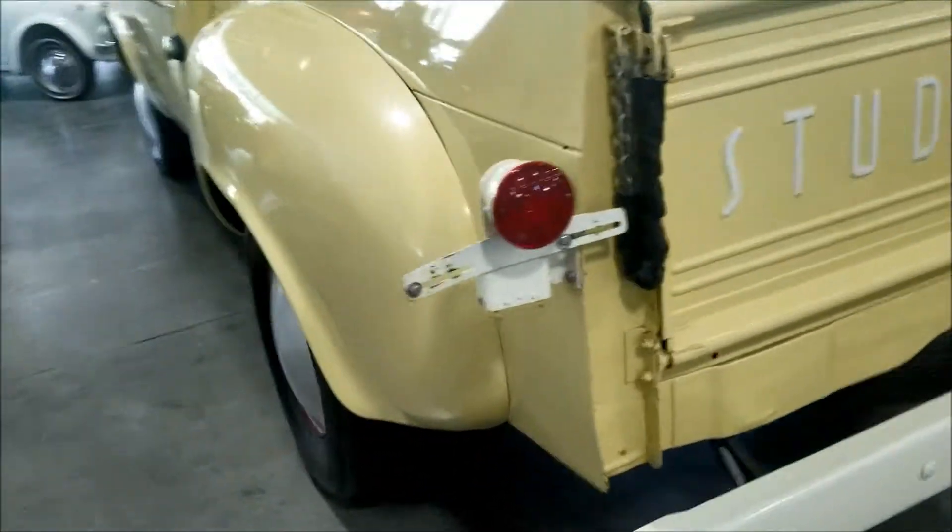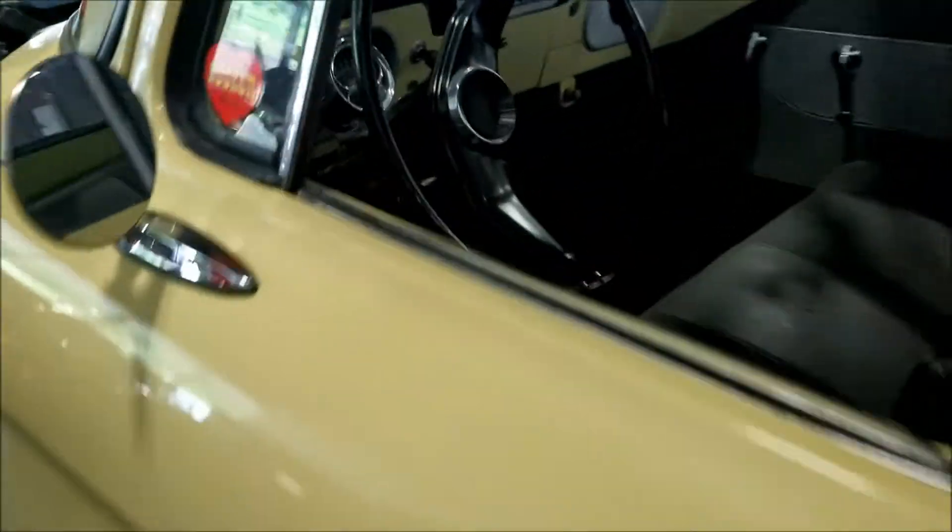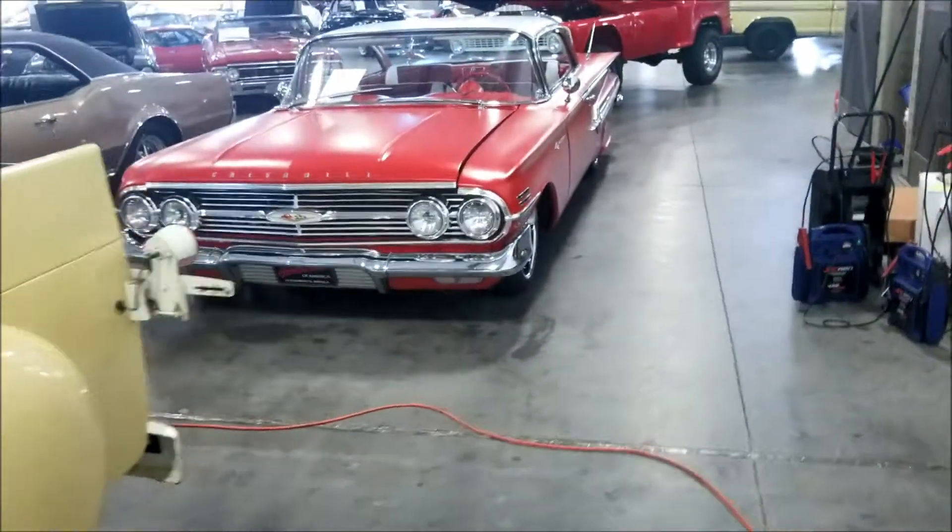Oh - Studebaker, Studebaker, Studebaker. Let me see what they got. Very nice man, very nice. They got a price on it? Nope, gonna have to get a price on it.